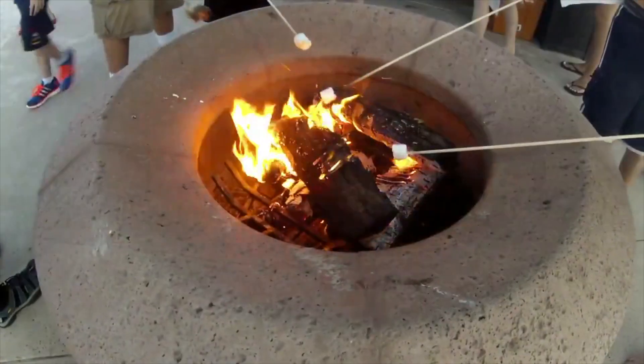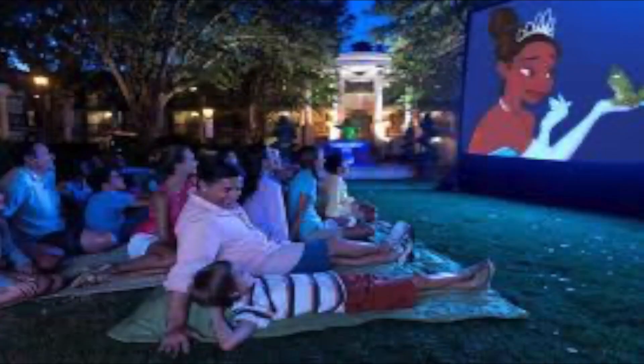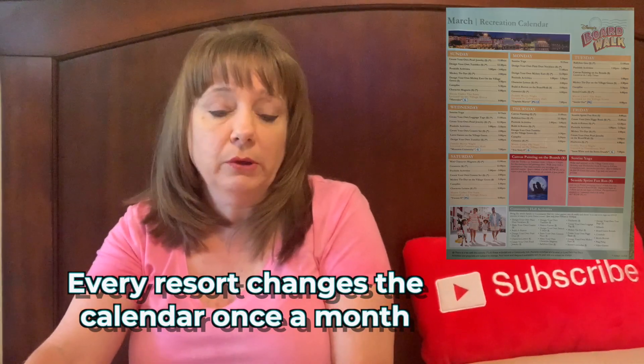What am I in charge of? It basically depends on what shift I'm working. I bid the poolside activities two days a week on the short shifts, so I don't have a campfire or a movie — I don't do either one of those. I also do something called Community Hall. What we do as children's activities is basically what's on the recreation calendar. I bid the two short days that don't have campfire and movie because I don't want to set up those — things I don't want to do.